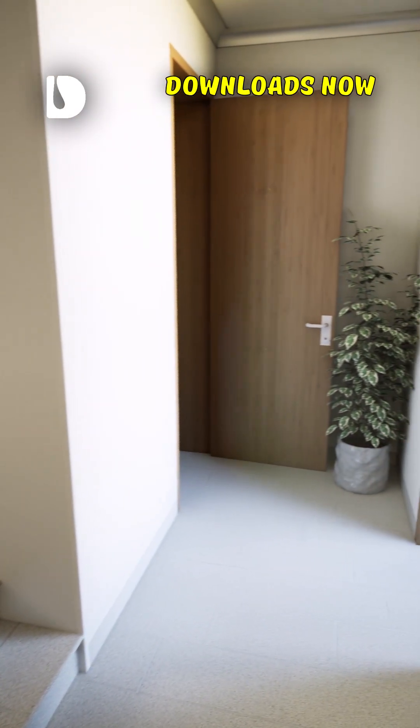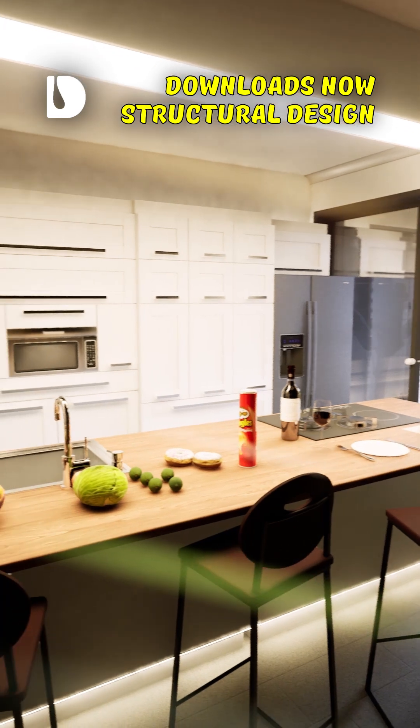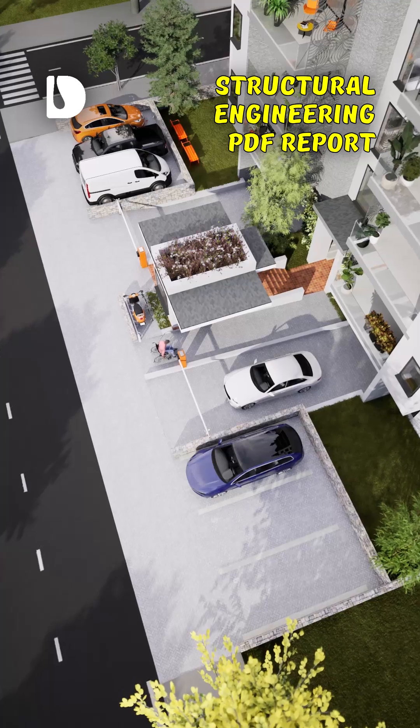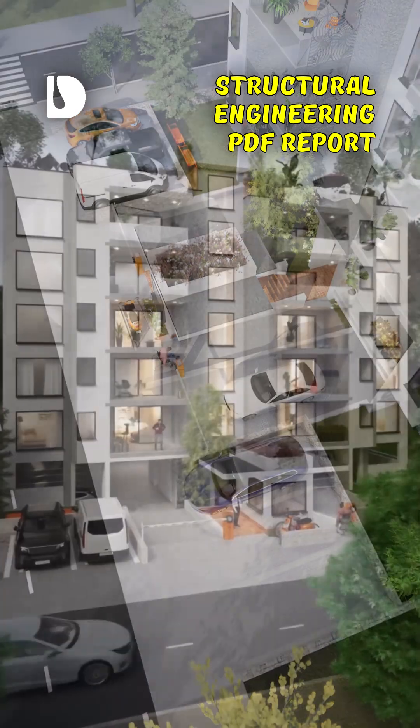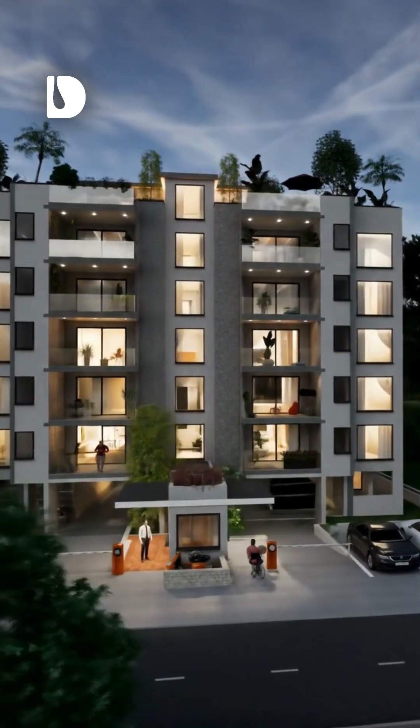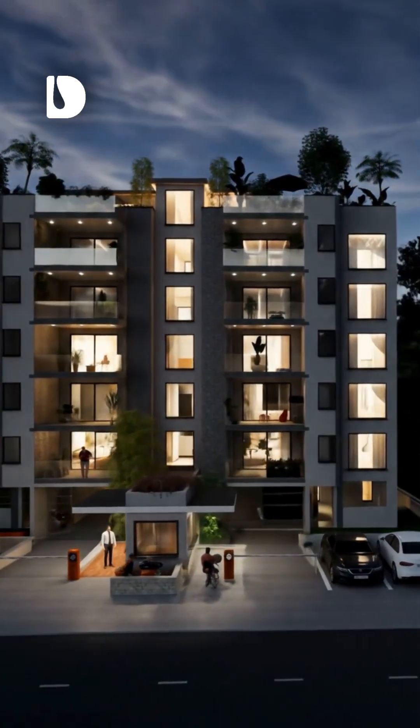Your downloads include the structural engineering drawings in PDF and AutoCAD DWG formats. We also include a detailed structural engineering PDF report with all the design values and calculations spread across dozens of pages.